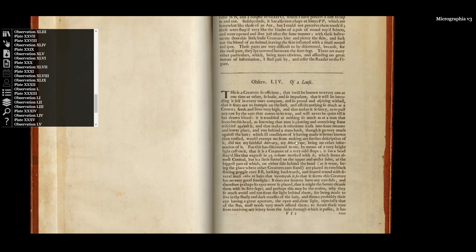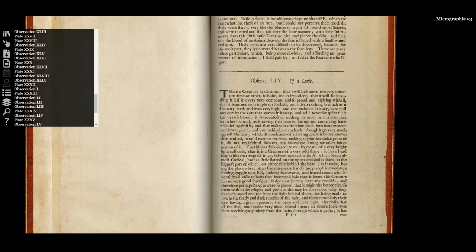The louse is troubled at nothing, not even a man scratching his head, and which is so saucy — his word, not mine — that it occupies even a crowned head. As Micrographia is dedicated to King Charles II, I think that Hooke is being pretty daring here.